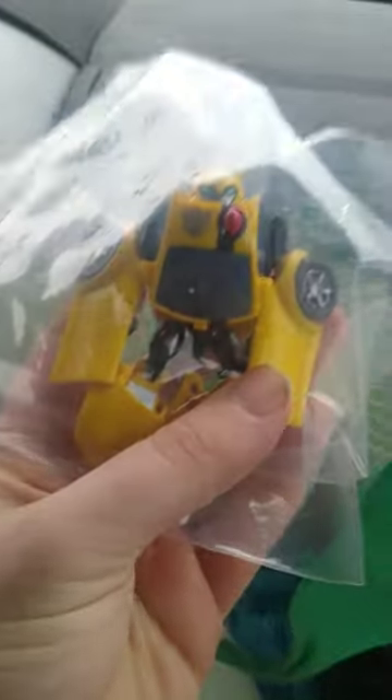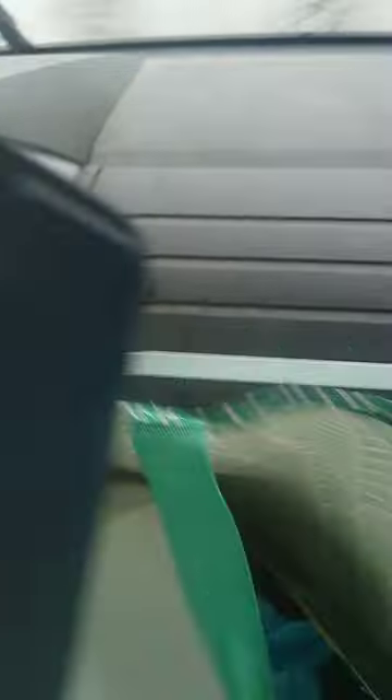First on the list, we got my first ever animated Bumblebee. That's a nice figure — you don't see it around anymore.